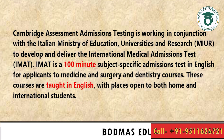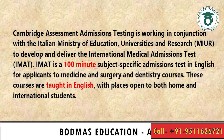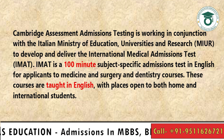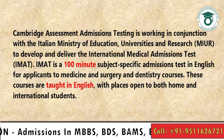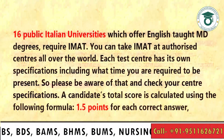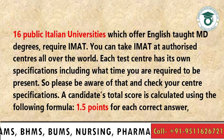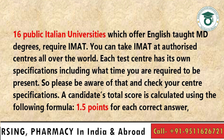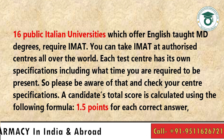IMET is a 100-minute subject-specific admission test in English for applicants to Medicine and Surgery and Dentistry courses. These courses are taught in English, with places open to both home and international students. 16 public Italian universities which offer English-taught MD degrees require IMET. You can take IMET at authorized centers all over the world.